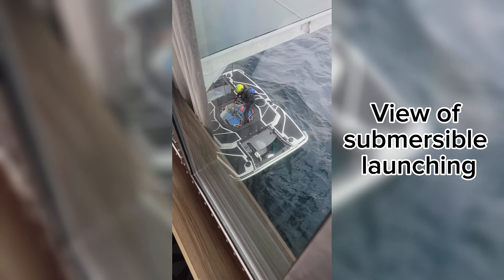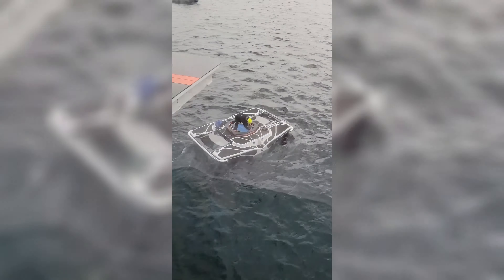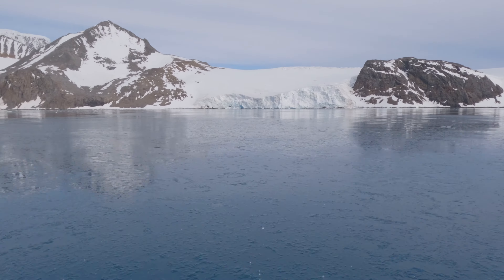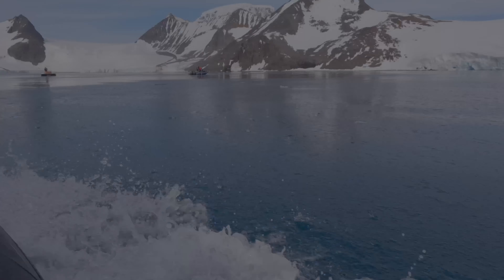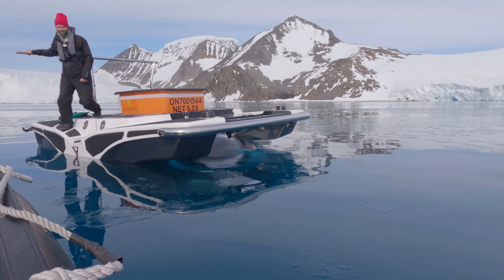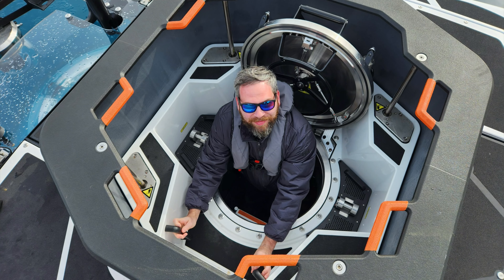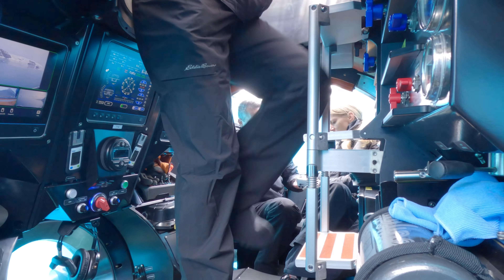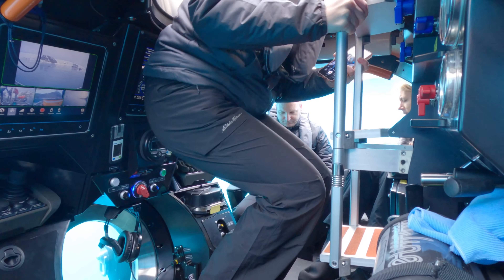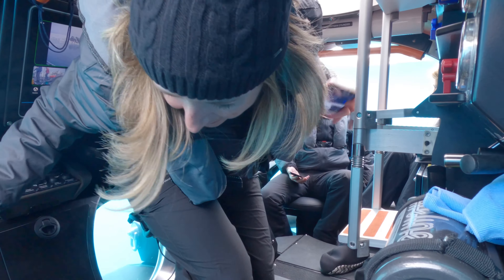It just so happened that we were eating breakfast and we looked out the window and saw the actual submersible launching from its garage. After breakfast, we got on our Zodiac and went over to the submersible where we were greeted by our pilot. And then down the hatch we go. It's a little bit tight coming down the hatch and trying to get to your seat — you've got to be comfortable getting up close and personal with your fellow passengers.